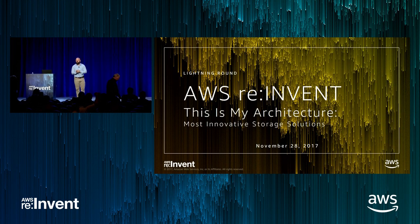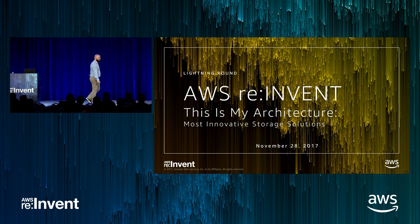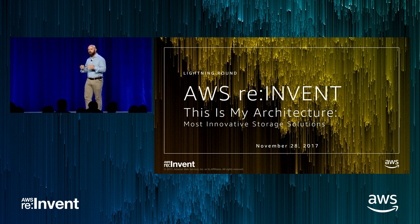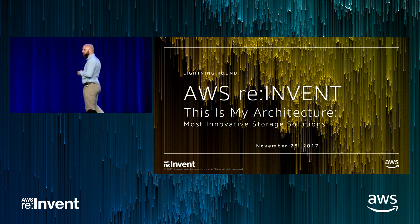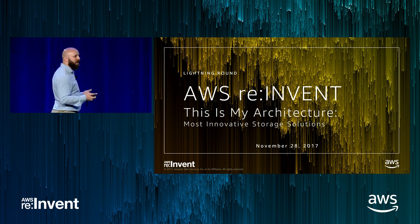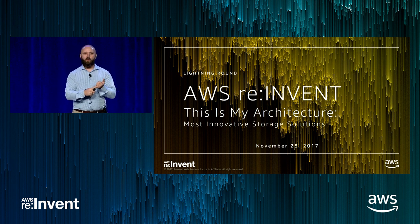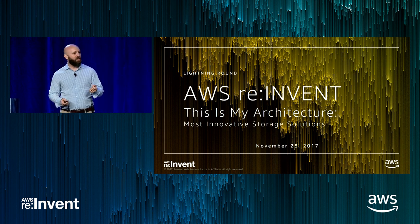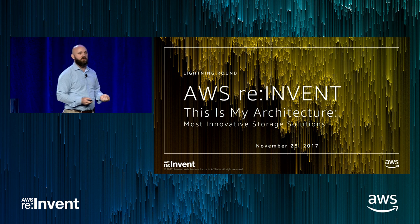Welcome, everyone. You are about to embark on a fun journey with us today. This is one of the most different sessions you'll have at reInvent. We're going to cycle through a whole bunch of presentations in a very short period of time. This is a 400-level session, so we expect that you have a pretty good working knowledge of AWS and will jump straight into the tech in each of these situations.